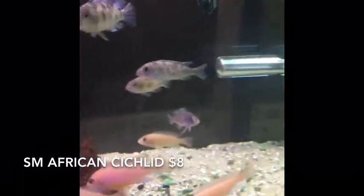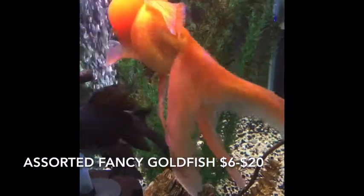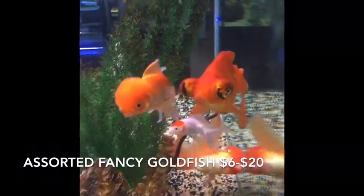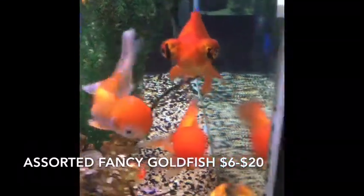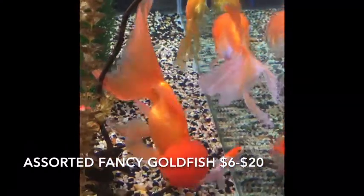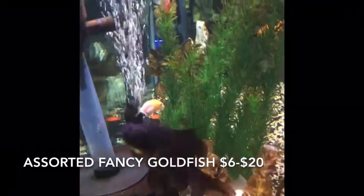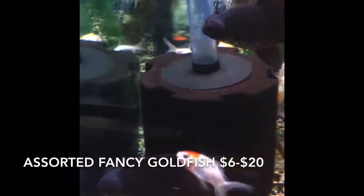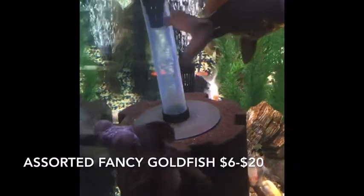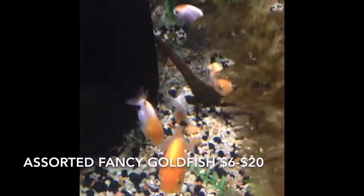We've got the pink ones too. Got in a big bunch of mixed fancy goldfish — telescopes, orandas, a couple of them have some interesting growths on them. Haven't sorted out prices on everybody yet, but we'll be putting them out at a very favorable rate. Also got in these little ranchus.